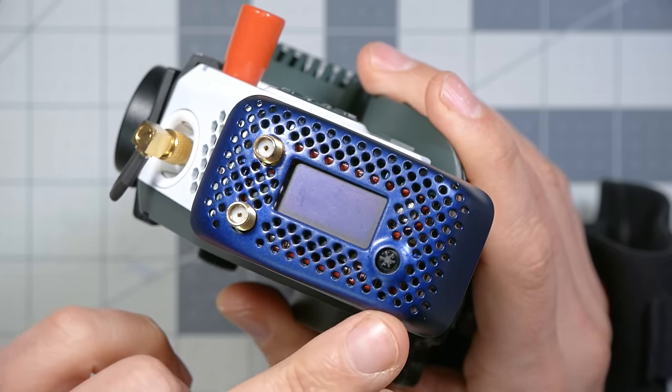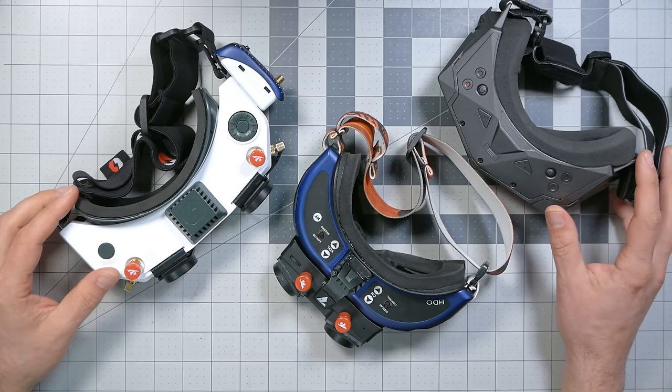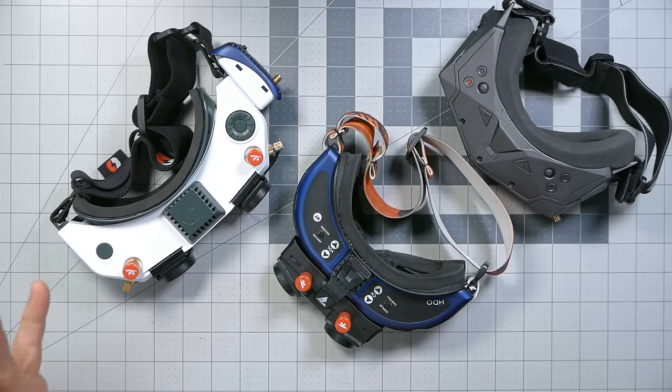I've put the blue cover from my Fat Shark goggles on there — it doesn't look the best with the white goggles since I don't have a white cover, but that gives you an idea of what you've got. The goggles also have an HDMI input, so they can be used with the Walksnail video receiver if you prefer. At this point you might be tempted to conclude that these three goggles are basically equivalent in versatility, but the HD0 goggle has a lot of things going for it that these other two goggles just can't match.